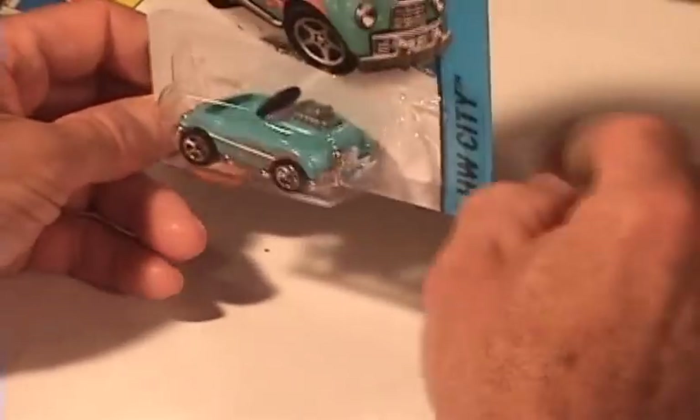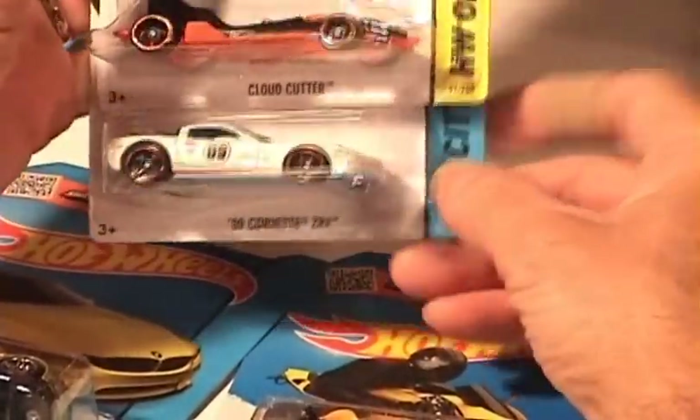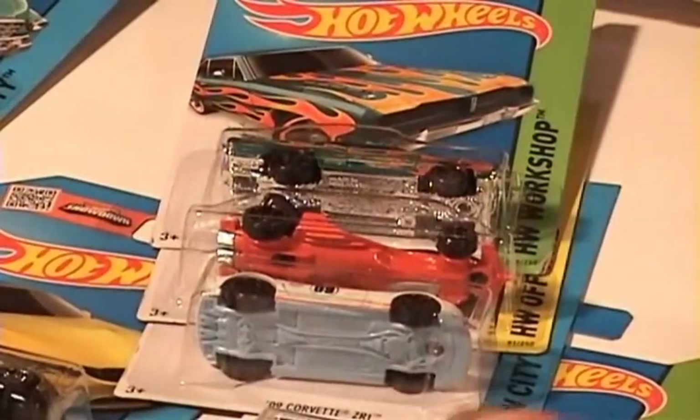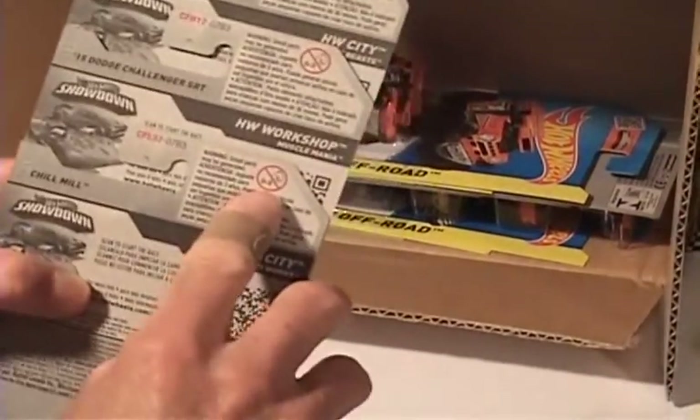Now the Brazilian Dodge Charger. Cloud Cutter and the '09 Corvette ZR1. Well, there you have it — our international case. We want to thank the guys at amjtoys.com for sending us a case as they always do. This is an N case — an international case. You can see on here the SKU ends in a 13, showing it's an international card, with the different languages all through here.